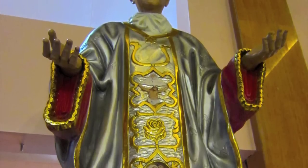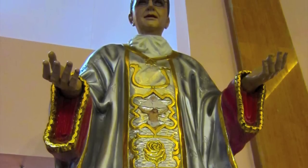All throughout the church you'll find different statues of saints, and you'll see some statues of Christ.